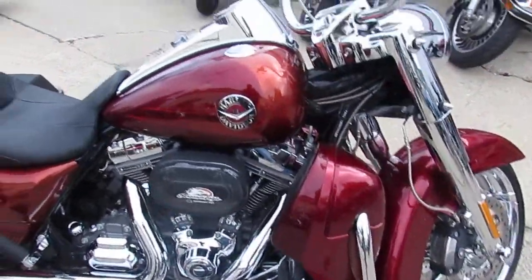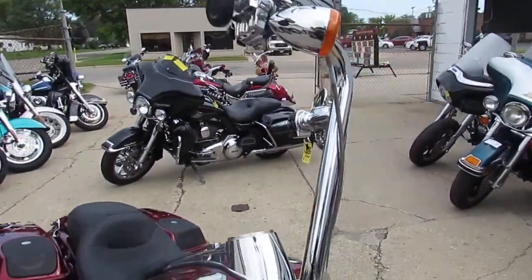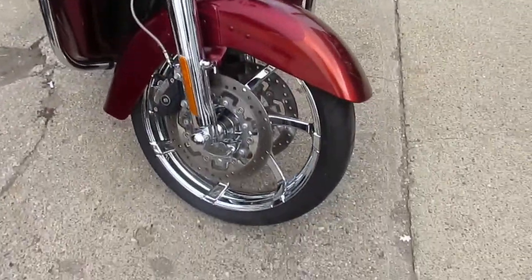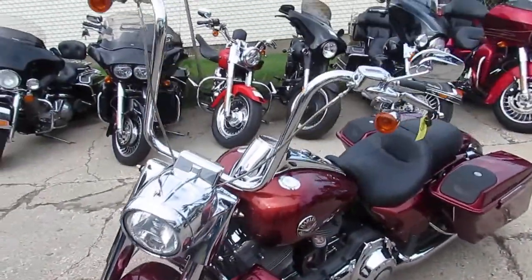The Vance & Hines exhaust make this CVO Road King sound as cool as it looks. It's a nice clean bike — only 16,975 miles on this 2013 CVO Road King.